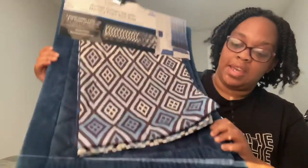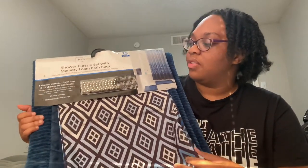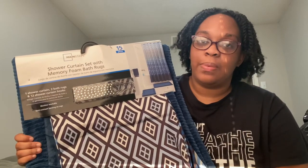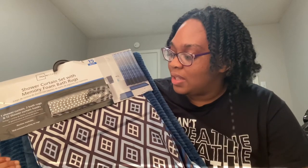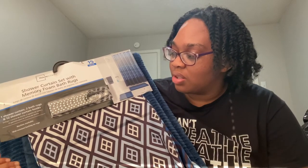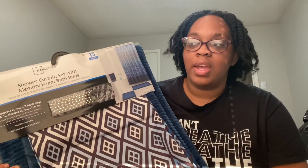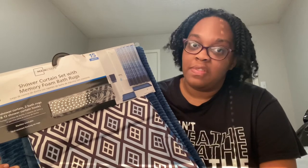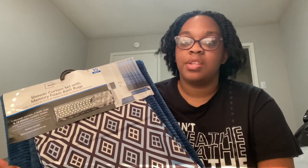Next is a shower mat and curtain set for the bathroom. This was $19.98 at Walmart and it comes with the shower rod rings, the curtain hooks, bath rugs, and a shower curtain. You'll probably see me putting this stuff up and unpacking in my apartment video — I'm going to do like a 20-minute video of me moving in, so you'll see all that.